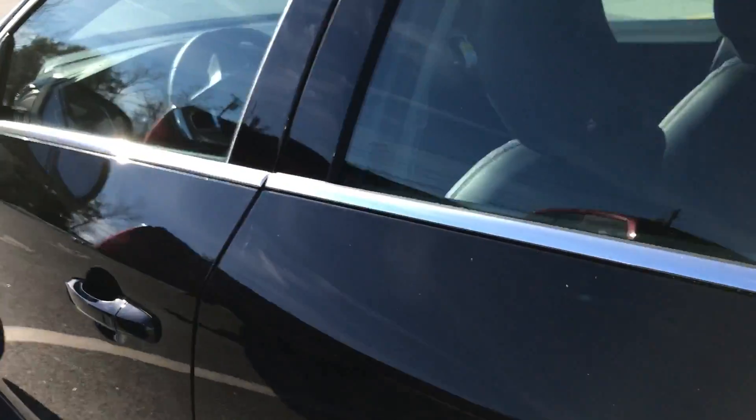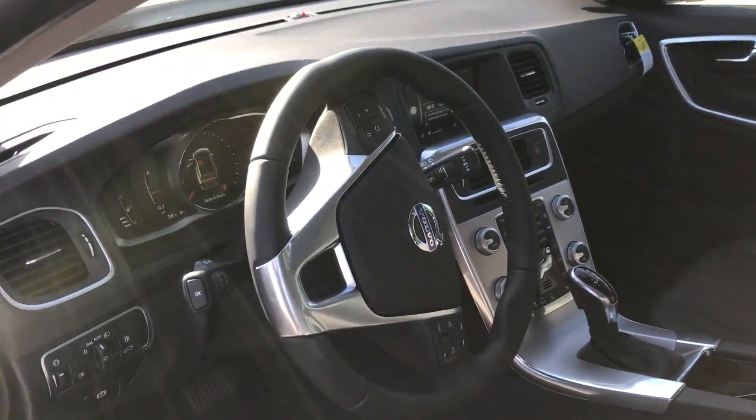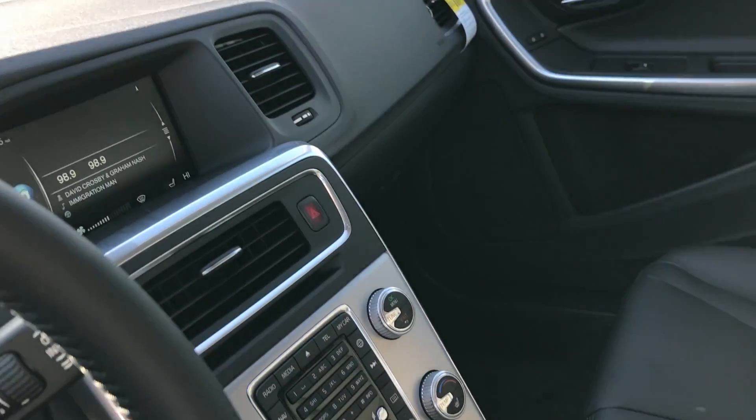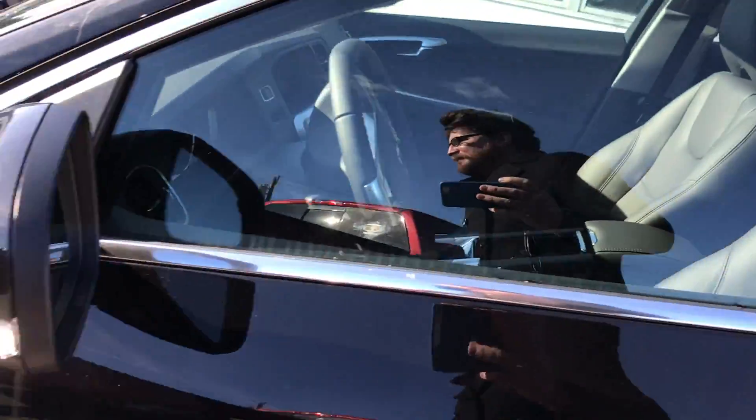Beautiful leather interior, as you can see, with nice silver accent trimming. This car comes standard with navigation and a TFT display. It also has Volvo on Call, so you can do things like remote start your car straight from your smartphone. And of course that blind spot information system, which is a great help.